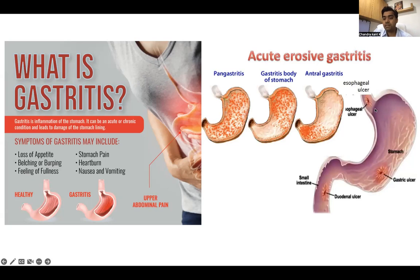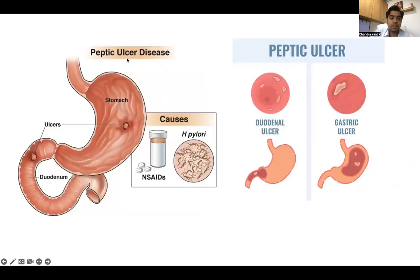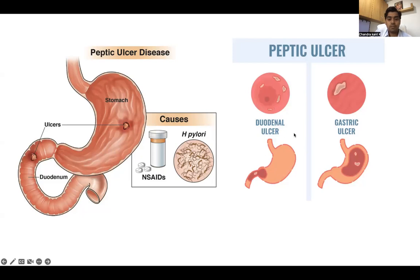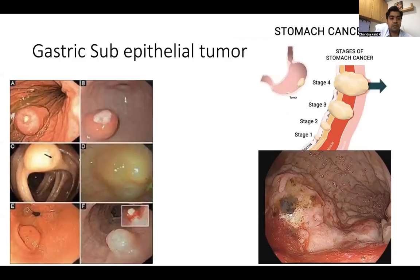Sometimes ulcerations can also occur. We can see ulcers in the food pipe, ulcers in the stomach, and ulcers in the small bowel. Peptic ulcer disease — the main causes are H. pylori bacteria and painkillers (NSAIDs), which cause ulcers in the stomach and also in the duodenum. We can see the ulcers in the stomach and duodenum here. Patients complain of pain and vomiting after food intake in gastric ulcer, whereas in duodenal ulcer they complain of pain between meals.